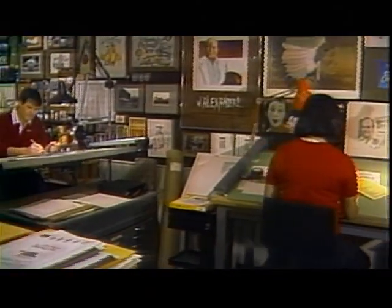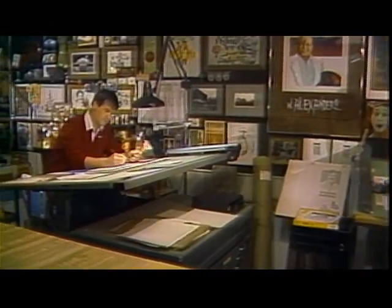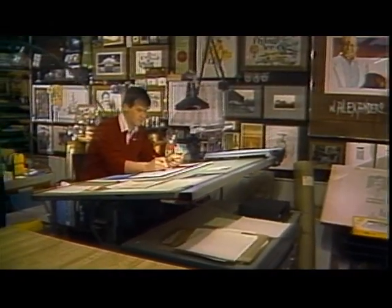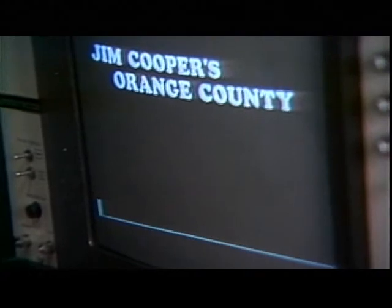Television production and broadcasting require a number of behind-the-scenes support services, such as our graphics department, where camera-ready artwork for production, publications, and advertising is prepared. Part of our graphics department is the photography division, which produces photographs and slides as they are needed. Many of our graphics and titles are produced by electronic means. Our Vitifont character generator is sort of an electronic typewriter, which produces most of the lettering that you see on our programs.